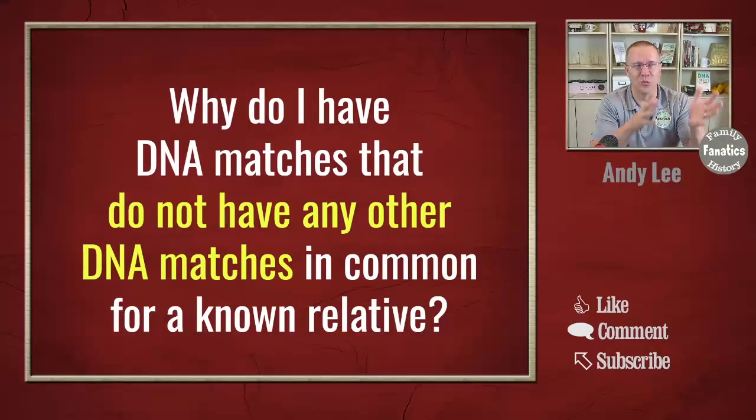Have you looked at your DNA matches and found some that don't share any other DNA matches in common, or at least none that you know of? Why could this possibly be? Today I want to tackle that question and go through some of the reasons why you may have matches that don't match other people that you know have a common ancestor with you.